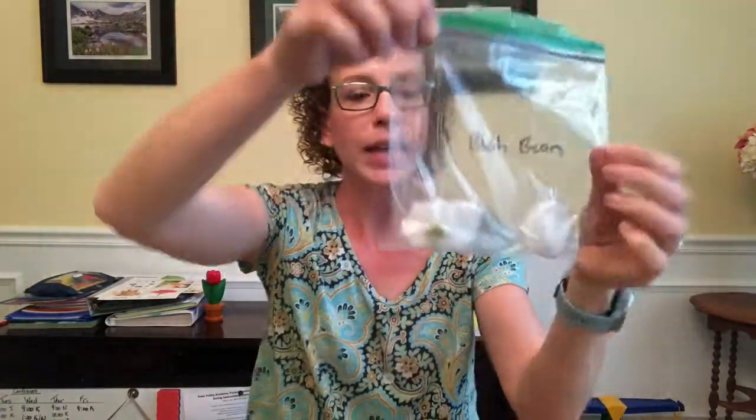It may take a few days to get a sprout. And when you get a nice big healthy sprout, you can help mom and dad plant it into a pot or into the ground and watch it grow. I hope you've learned a lot, and I'm looking forward to seeing photos of your growing plants. You're going to have lots of time to watch them. Talk to you all later — bye!